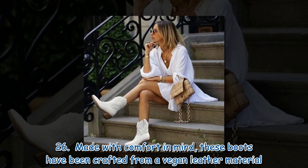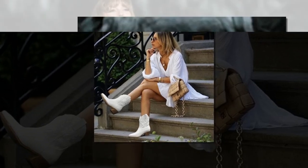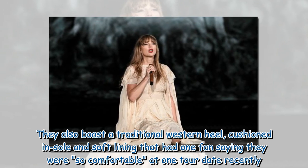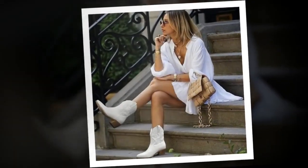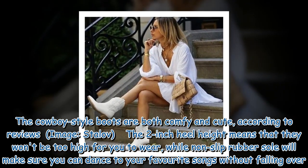Made with comfort in mind, these boots have been crafted from a vegan leather material. They also boast a traditional Western heel, cushioned insole and soft lining that had one fan saying they were so comfortable at one tour date recently. The cowboy-style boots are both comfy and cute, according to reviews.